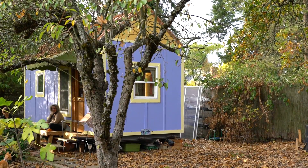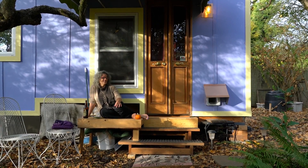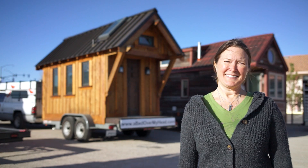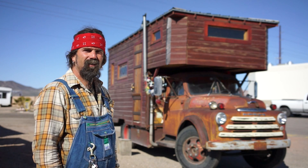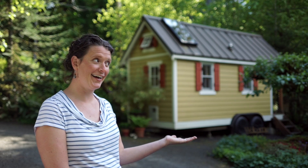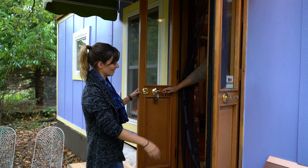Hey guys, we're back in Portland, Oregon at Simply Home Community. And this time we're going to take you on a tour of Karen's tiny house, Serenity. Welcome to Serenity.